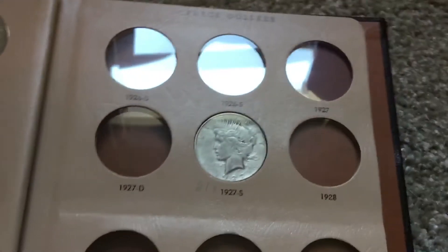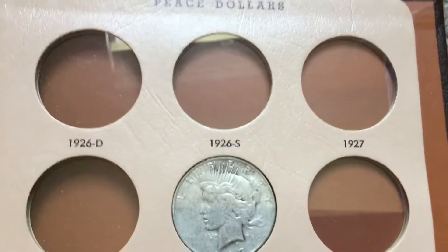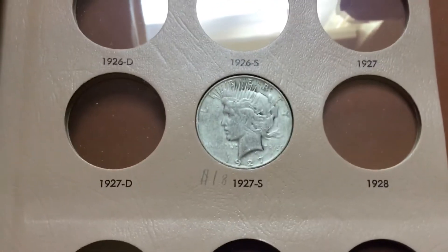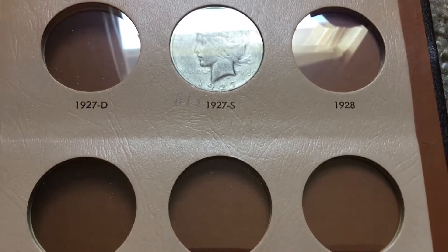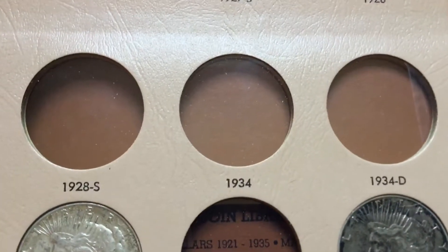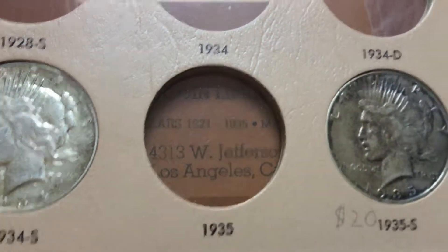I'm going to show you guys the coins that I'm missing. I'm missing a 26 Denver, 26 S, 27 Philadelphia, 27 Denver, 28 Philadelphia — that's going to be a tricky one because that's a hard date to find — 28 S, 34 Philadelphia, 34 Denver, and 35 Philadelphia.